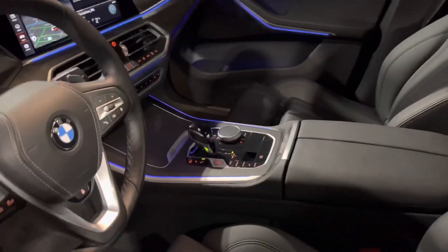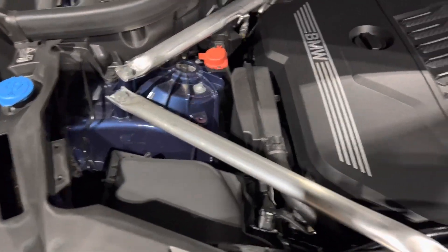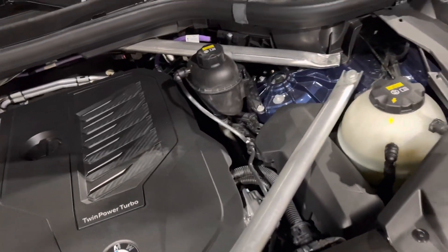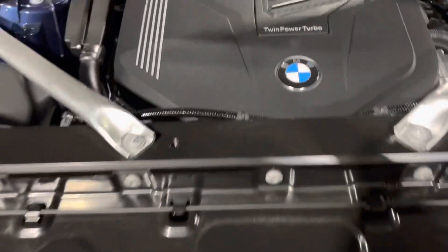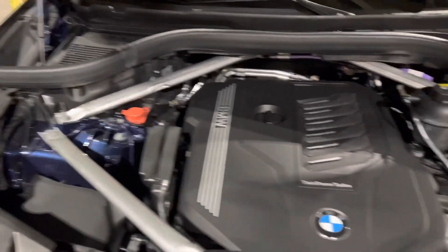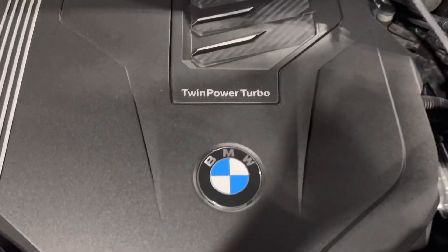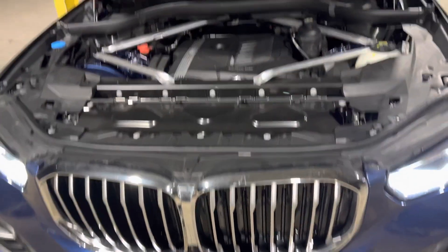Probably the last thing I'm going to show you guys that I love is the engine. Look at this bad boy — 335 horsepower, turboed, inline six. If you ask me, I feel like this car has more than 335 horsepower, but that's what it says on paper. It's a beast. And it's spotless clean still — that's how you know it's a brand new whip.